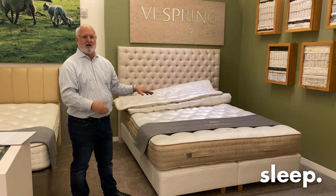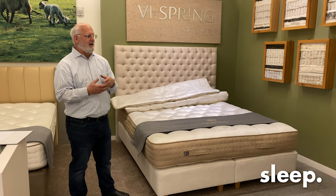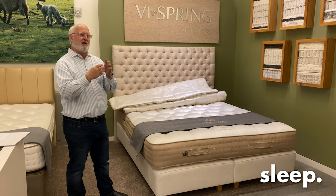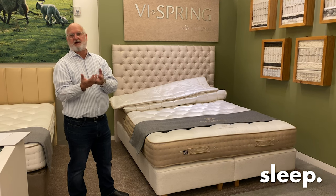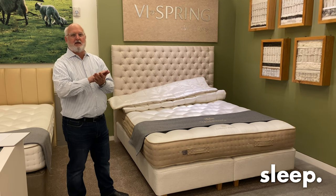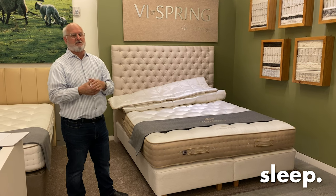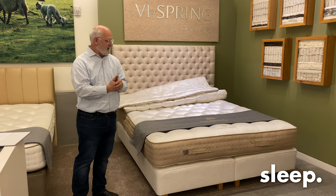They just came out with this Cashmere Superb. They'd been working on it for about a year and a half. And as the name implies, it's filled with cashmere — about 14 to 15 percent of the filling inside this mattress is cashmere wool, which comes from the cashmere goat. Everybody that has a cashmere sweater knows how wonderful the feel, the hand, and the durability of cashmere is. It's terrific material and makes for a great surface to sleep on.